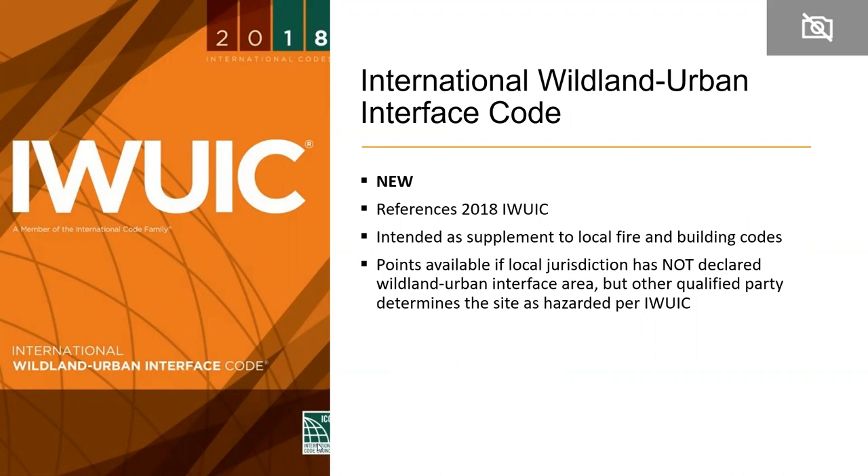Something very new is recognition of the International Wildland Urban Interface Code. This was intended to supplement local fire and building code, so if the local jurisdiction had not declared a wildland urban interface area but another qualified party identified a hazard and steps were taken to mitigate it, there would be points for that building.